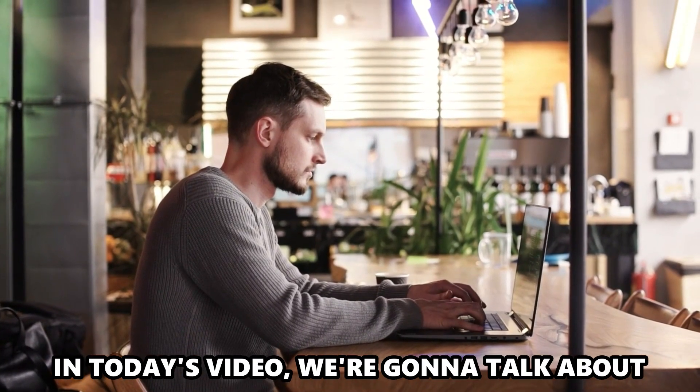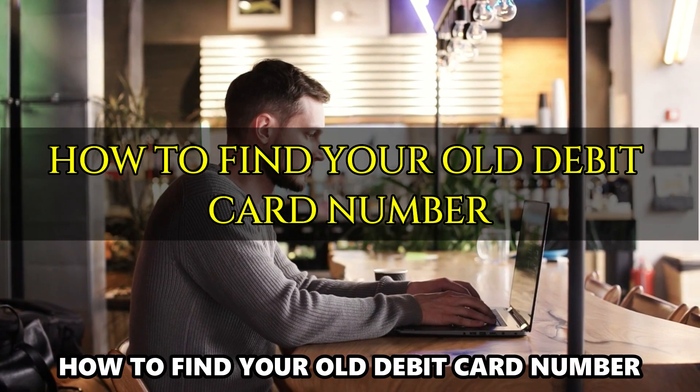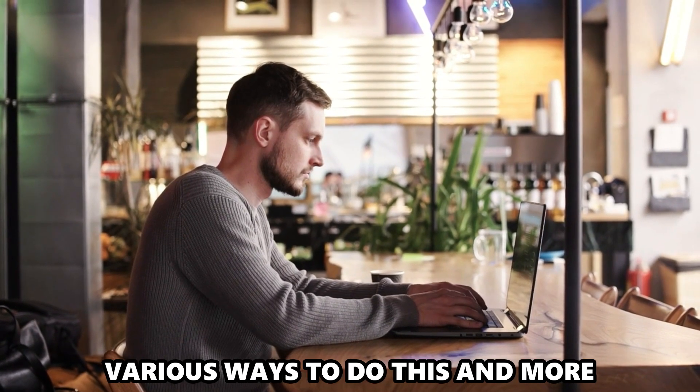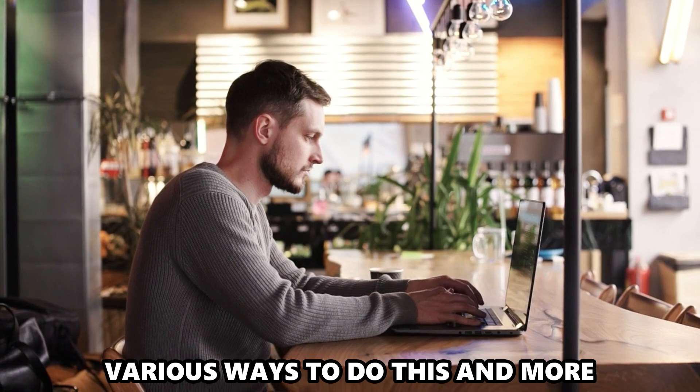In today's video, we're going to talk about how to find your old debit card number. Watch until the end to learn various ways to do this and more.